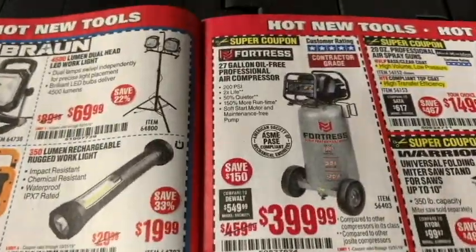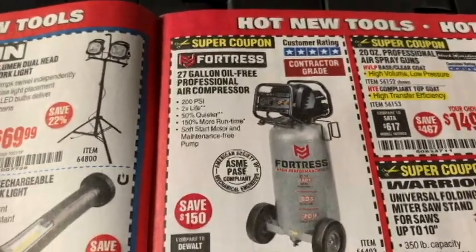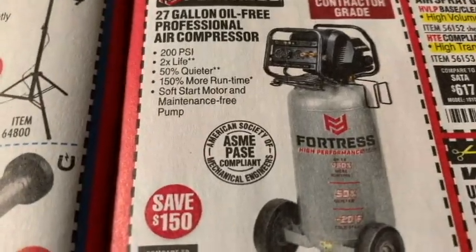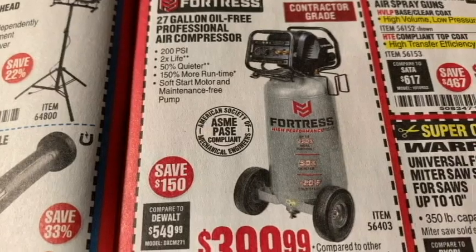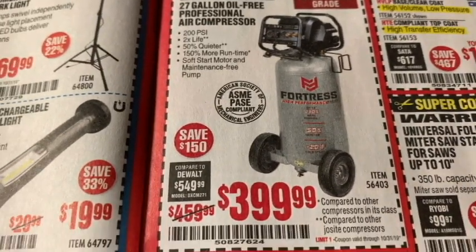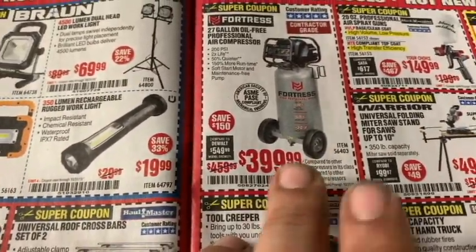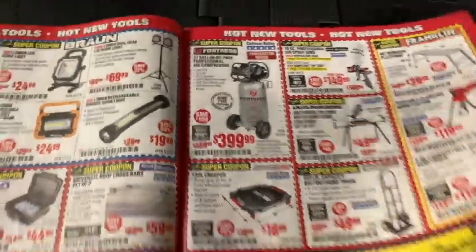Here's a Fortress air compressor — 27 gallon at $399. Looking at the specs: 200 PSI, 150% more runtime, soft start motor, and maintenance-free. Den of Tools kind of turned me on to this one — he did a review on it a while back. I may very well end up picking one of these up as an upgrade to what I've currently got.